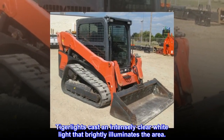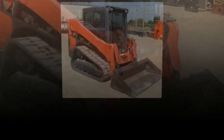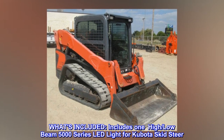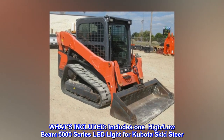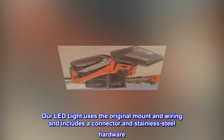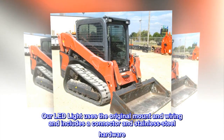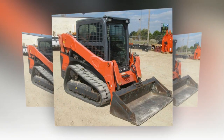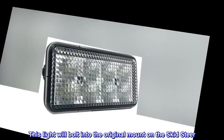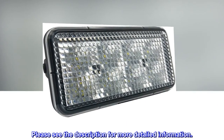Tiger Lights cast an intensely clear white light that brightly illuminates the area. What's included? Includes one high/low-beam 5000 series LED light for Kubota skid steer. Our LED light uses the original mount and wiring and includes a connector and stainless steel hardware. This light will bolt into the original mount on the skid steer. Please see the description for more detailed information.